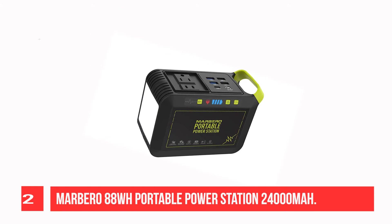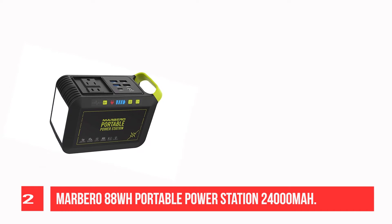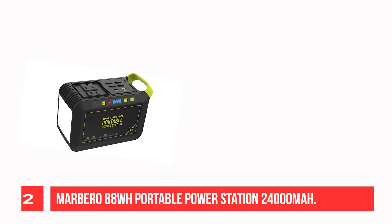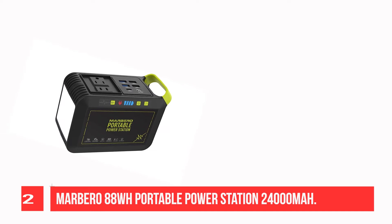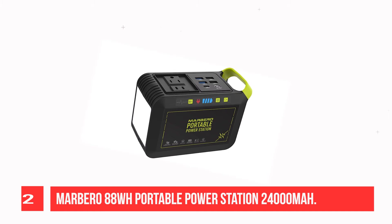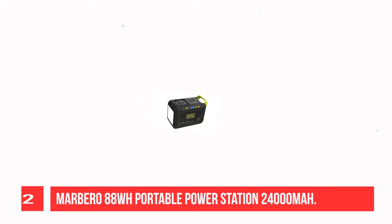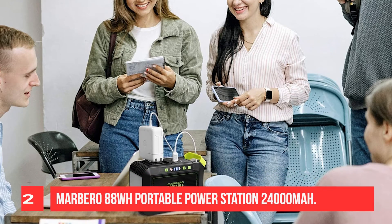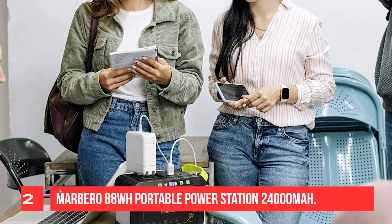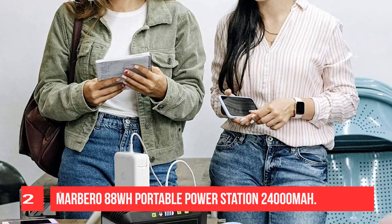Recommendation Number 2: Marbero 88WH Portable Power Station, 24,000mAh. Recommended not only for outdoor use, but also for offices and homes in the event of a disaster. Electricity can be used safely even during long-term power outages caused by earthquakes and typhoons. You can use a 5W light for about 13 hours, charge a smartphone about 6 times, and use a PSP for more than 13 hours. It can be recharged via AC wall outlet or solar panel, and features a battery level indicator LED.